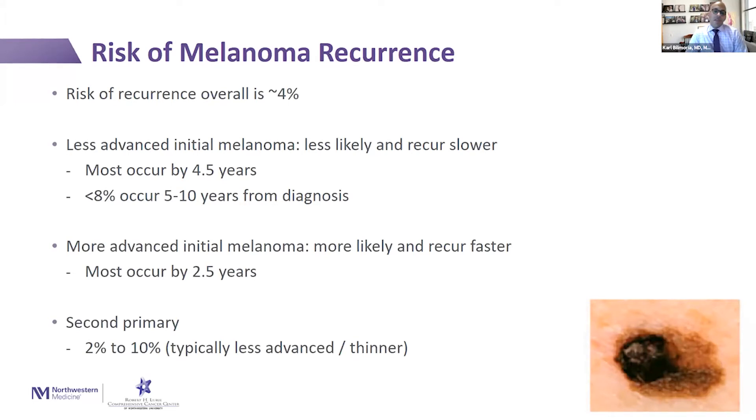We often talk about the fact that it's not really a recurrence per se, but you could get another melanoma. What's that risk if you've had one? It ranges, but it's usually somewhere in the higher single digits — 9 to 10% is the number we typically talk about. Luckily, because patients are being watched very closely by their dermatologists and surgical oncologists, these lesions tend to be less advanced and thinner disease, and so they're more readily treated.